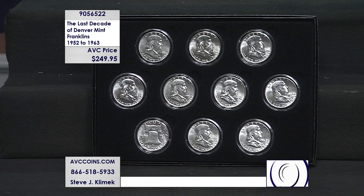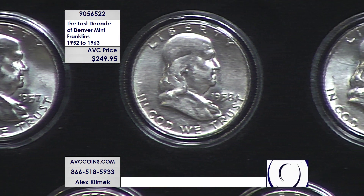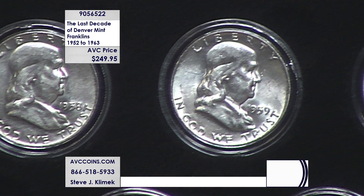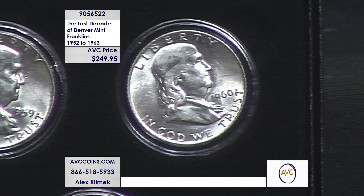At under $25 a coin right now, we're able to bring forward a crazy collection — coin by coin. And it's not 10 random coins. It is 10 exact coins: 1952 to 1954, 1957 to 1963 — the last 10 Denver Franklins ever made. Period.